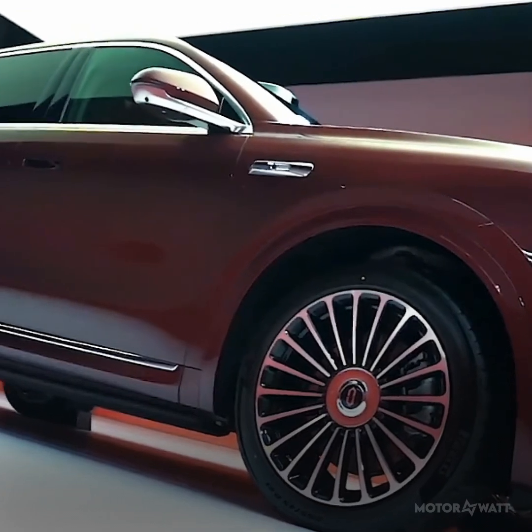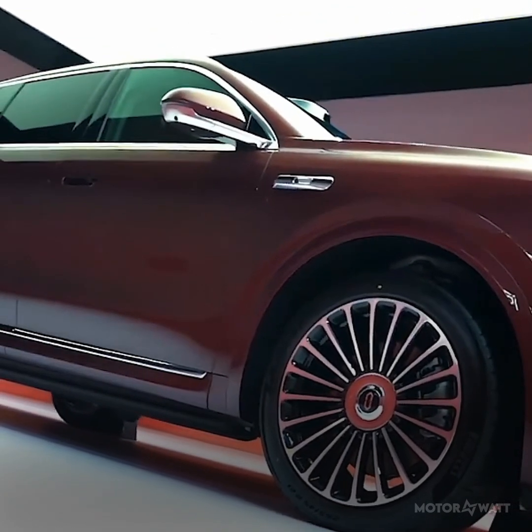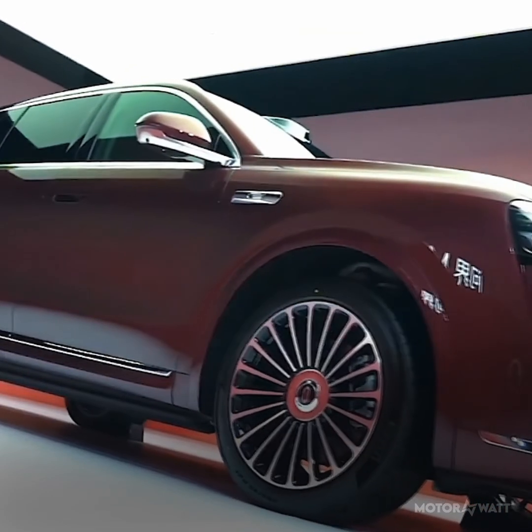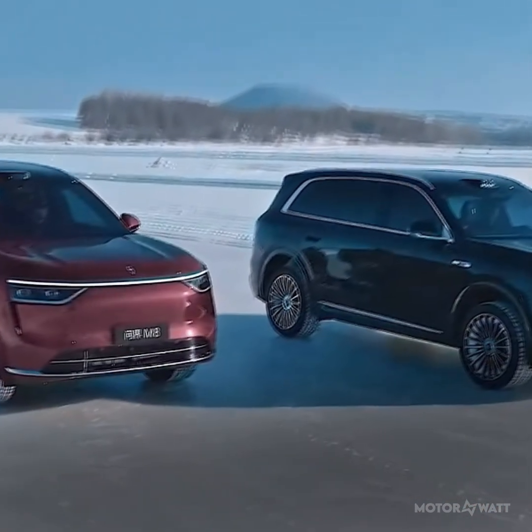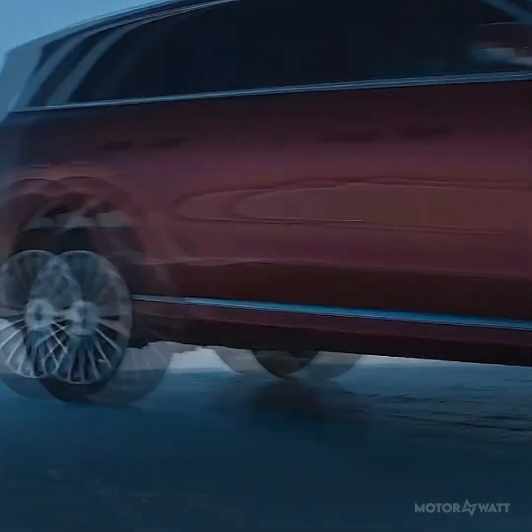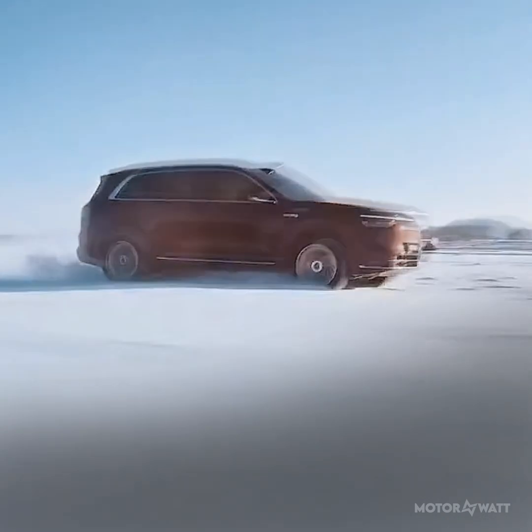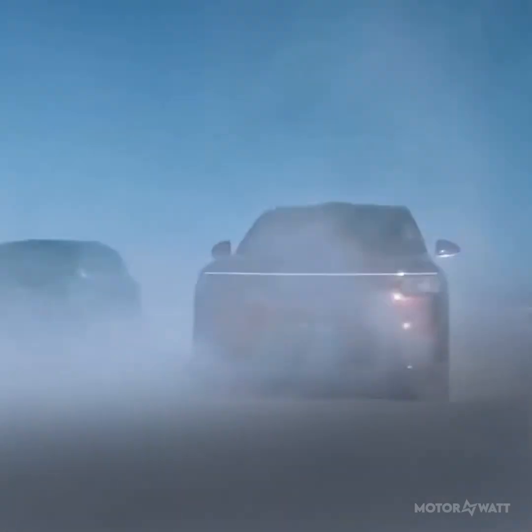Let's talk battery. The IDOO M8 packs a 100 kilowatt-hour lithium battery using nickel manganese cobalt cells. On a full charge, it's good for up to 438 miles or 705 kilometers on China's CLTC cycle.